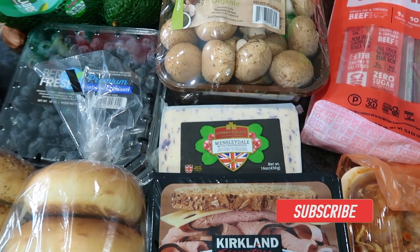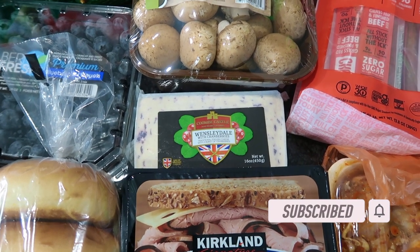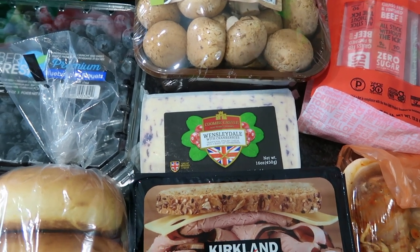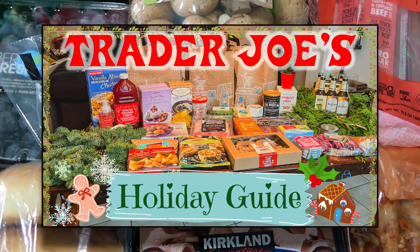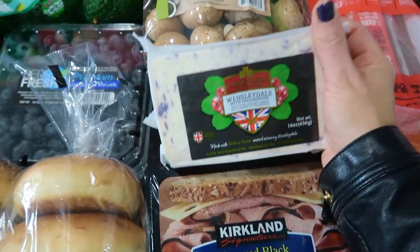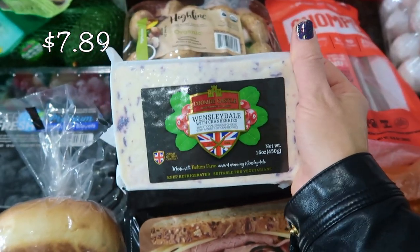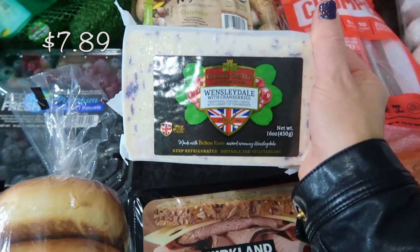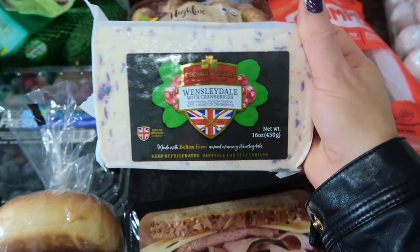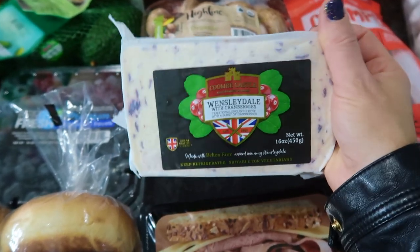On the Costco Instagram I was looking at new things possibly available at my Costco. They had a cheese advent calendar — I was on the lookout for that, but they had nothing. I know I just went to Trader Joe's and stocked up on some really good cheese there, but I couldn't pass this up. I had to go to the cheese section every time I'm at Costco. This is some Wensleydale with cranberries. Every time I say Wensleydale, I think of Wallace and Gromit, where Wallace is obsessed with it.